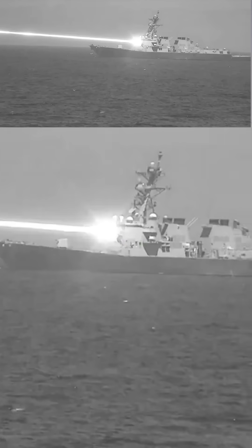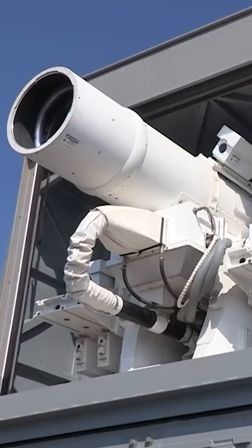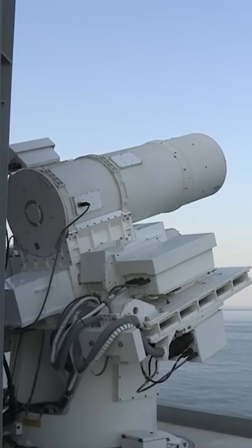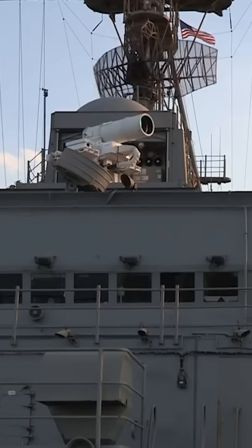The U.S. Navy recently released images of it testing its new Helios laser. And as cool as this imagery truly is, I'm here to rain a bit on everyone's laser parade. Because like many of the lasers in testing today, Helios should be seen more as a stepping stone toward truly effective laser air defense than the sci-fi weaponry these lasers are often made out to be.